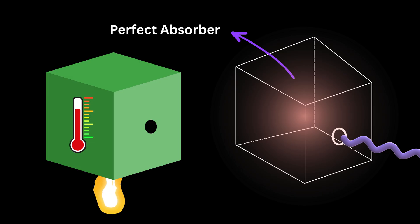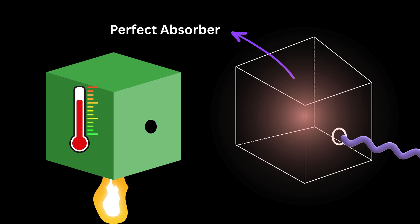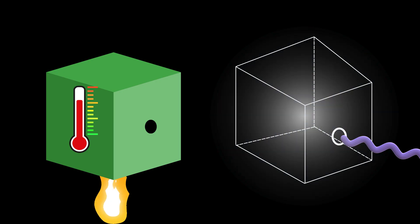At lower temperatures, the glow looked reddish, meaning the light had longer wavelengths. As the temperature rose, the glow shifted toward blue, and eventually white, which meant the light had shorter wavelengths. In other words, higher temperatures push the peak color of the glow toward shorter wavelengths and higher frequencies.